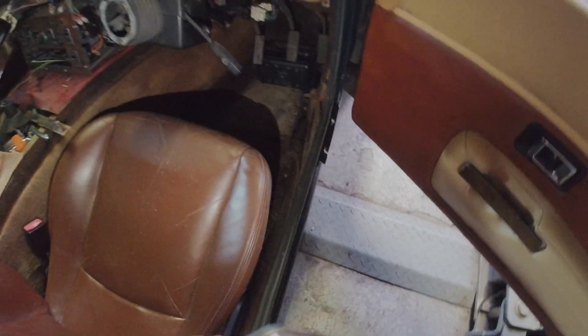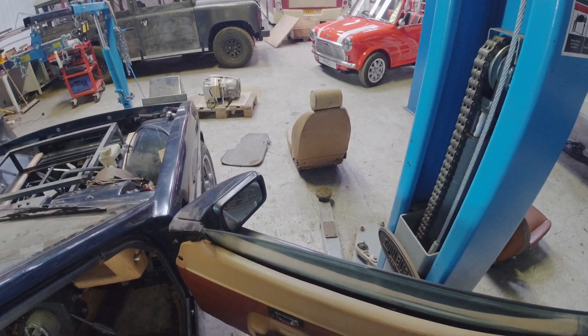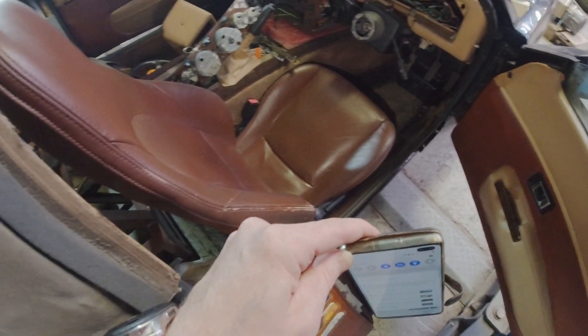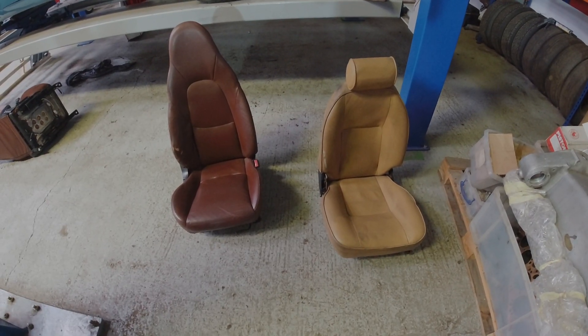I don't want to just get away with it - I want it to look the part. Let me know what you think. Will I get away with this? Shall I stick with the original seats? The plan for getting these in the first place was to save money rather than retrofitting heated seats to the TVR ones, and I wanted something more supportive. Am I doing the right thing? Maybe I just like buying stuff and seeing if it fits sometimes.